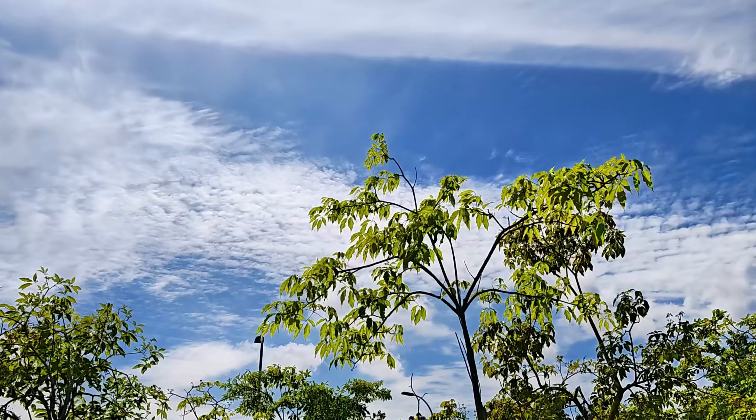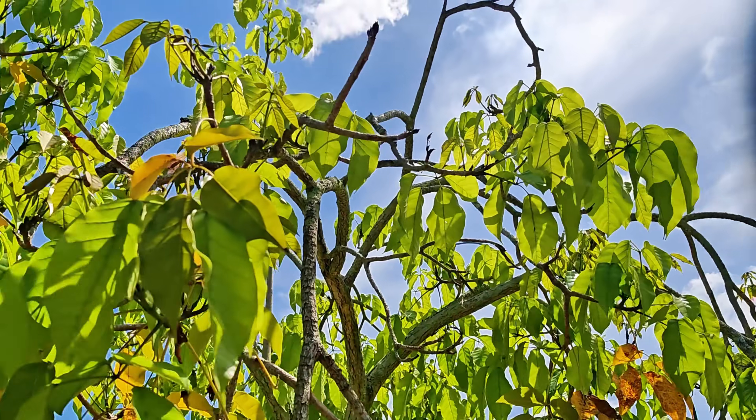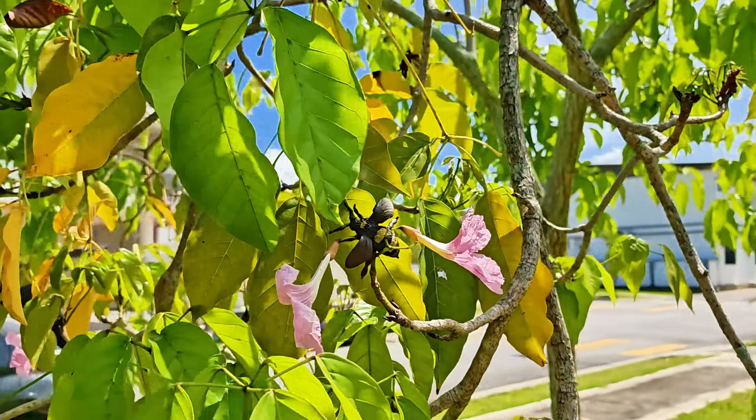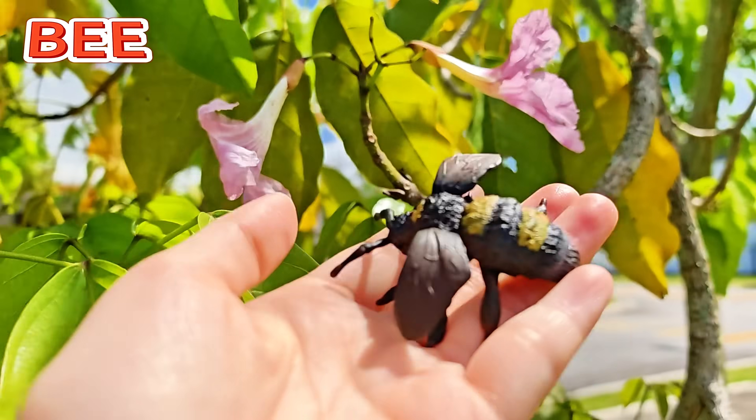Wow! The sky is so blue and the clouds are so white! So pretty! Did you see any insects? Yes! Here it is! It's a bee!